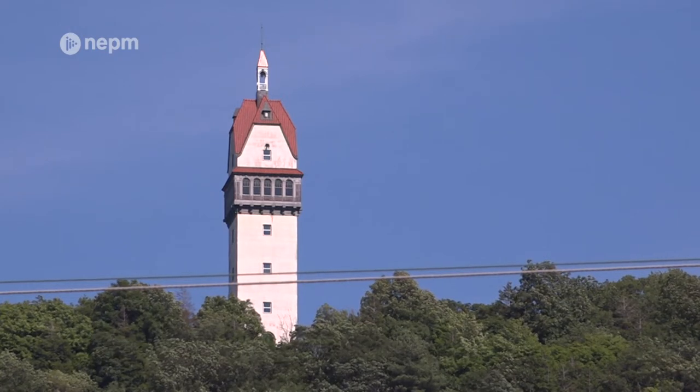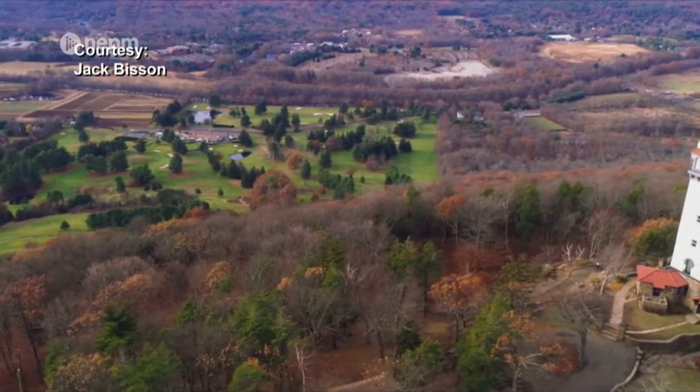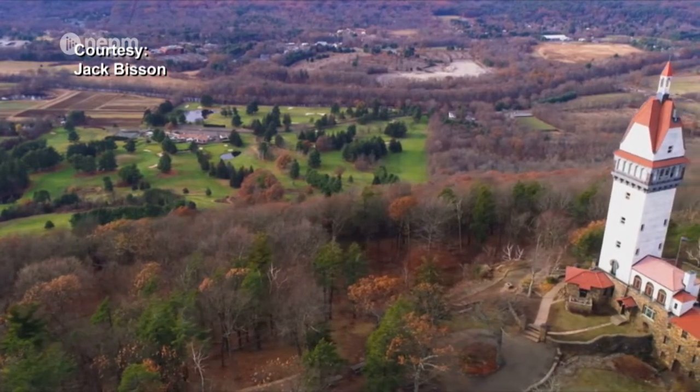There's actually three pronunciations. Heublein is the family, Hublein is the business, and the actual correct Bavarian pronunciation is Hoi-Bline. However you choose to say it, there is no doubt that the view from the top offers an amazing 360-degree experience.